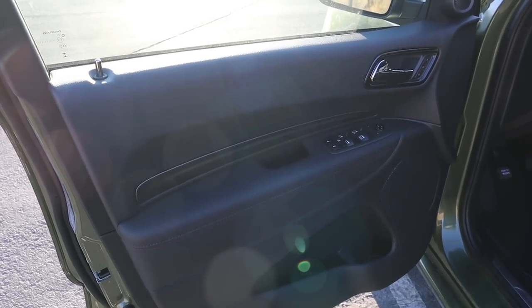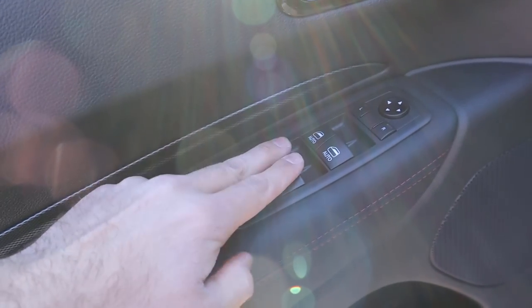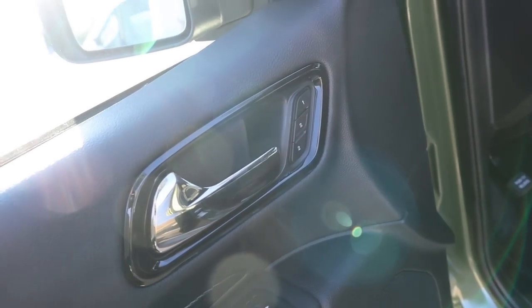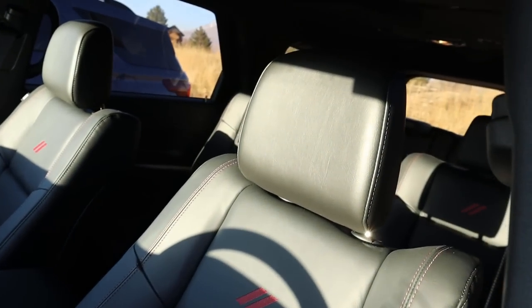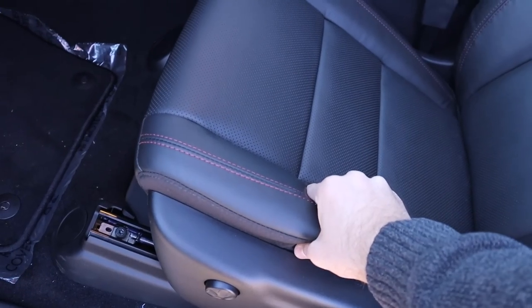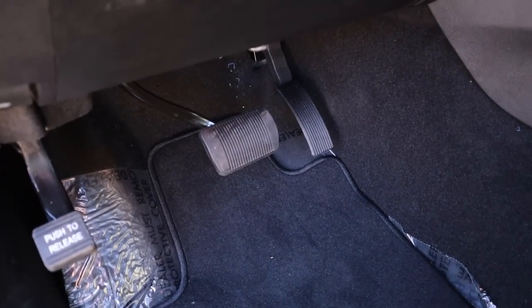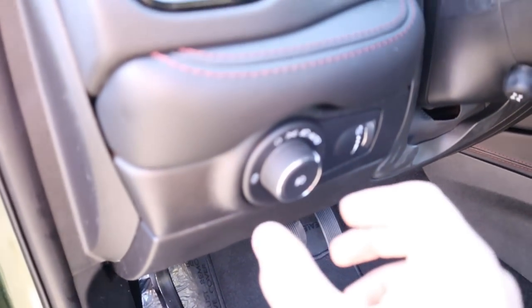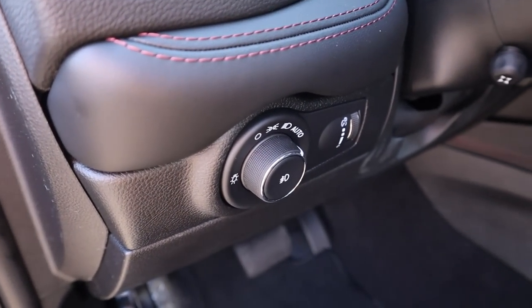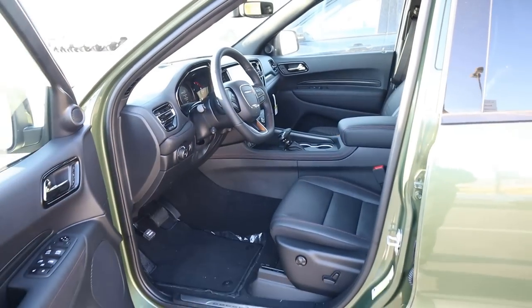Here's the front door panel for the Durango. You've got really nice soft touch with nice trim, all your window controls, mirror adjustments, and this does have memory seats. Here are the front seats — they feel and look really premium. The bolsters are really nice and soft to the touch. There are seat adjustments on the side. The steering wheel is automatically adjustable.